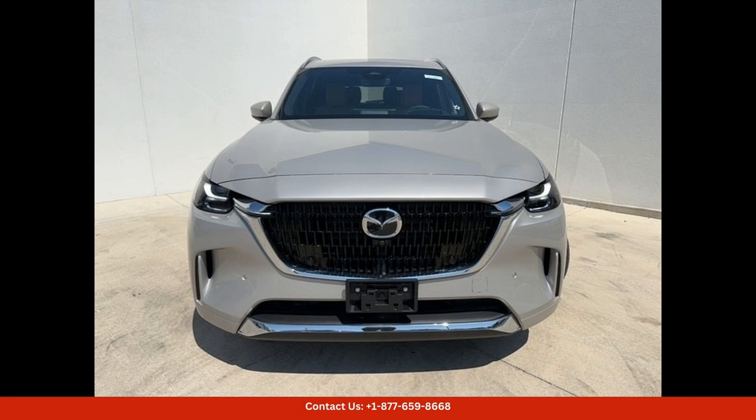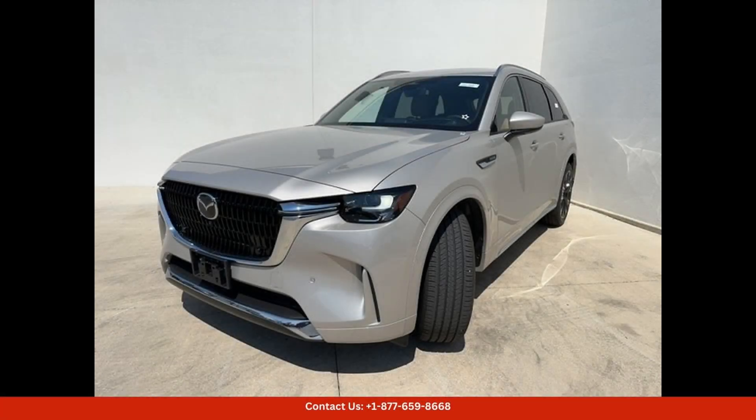Luxurious leather upholstery, heated and ventilated front seats, a panoramic sunroof, and a premium sound system are just a few of the features that come standard in this model. Safety is a top priority in the Mazda CX-90.